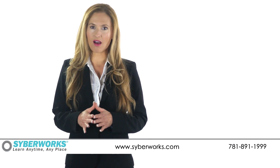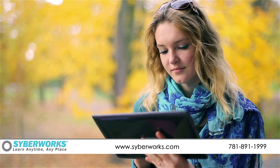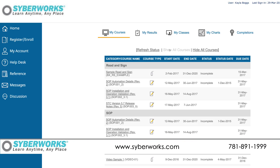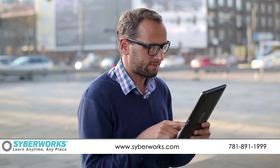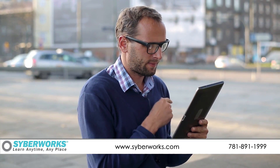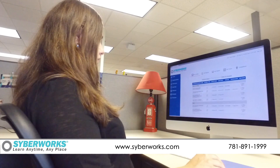Are you looking for learning management software? Look no further than CyberWorks, where one can learn anytime, anyplace. We provide the most cost-effective and highly configurable learning management system for delivering and tracking all forms of training, policies, and procedures, and related facilities and equipment.